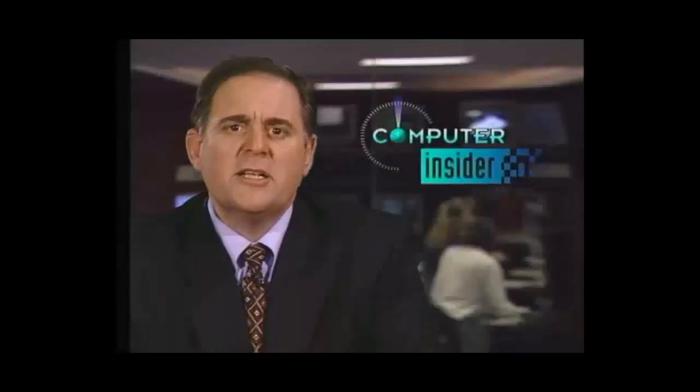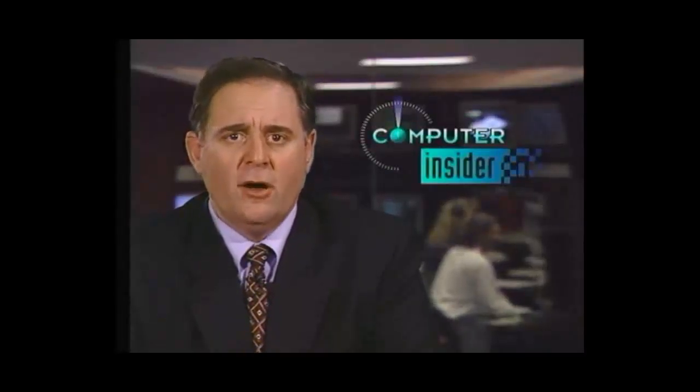Coming up: what's the impact of modern technology on audio and television? Next on Computer Insider.